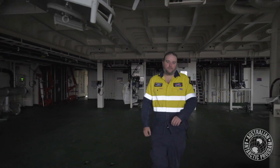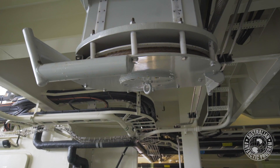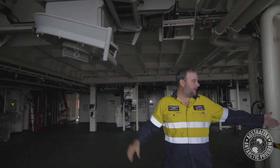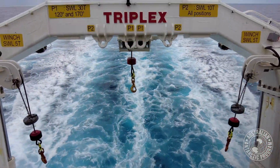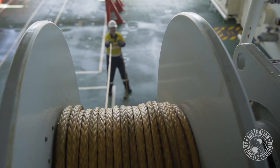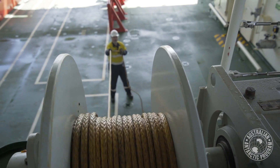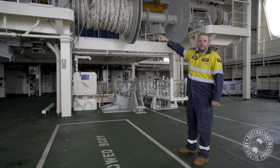This is the science deck on the Noyena. This is where the wires come out of the winch room, go through these diversion sheaves here and straight out the A-frame to deploy a various range of different scientific equipment. As we move further aft, I've got a couple of Gilson tugger winches on port and starboard, basically used for transferring loads and dragging different equipment around the deck.